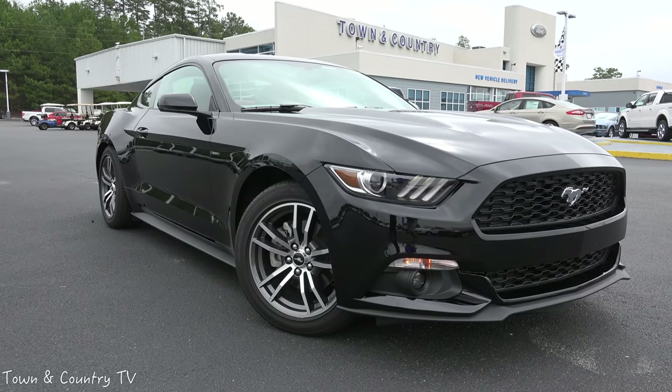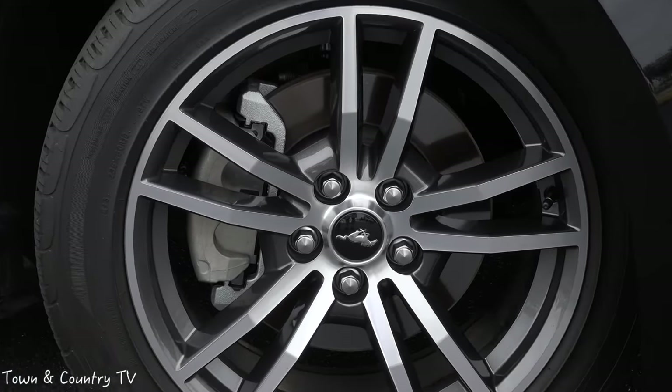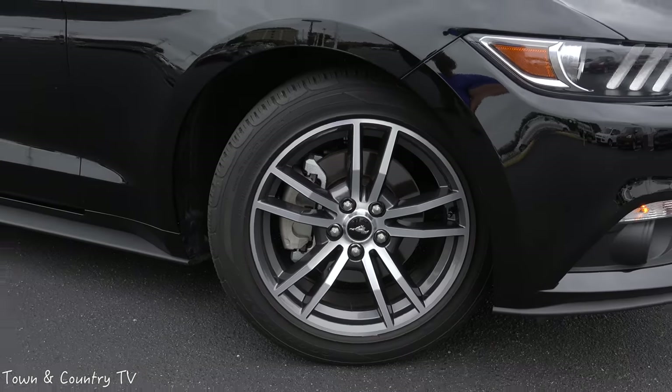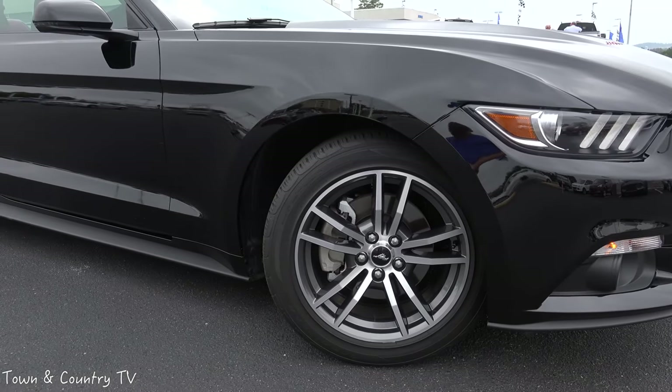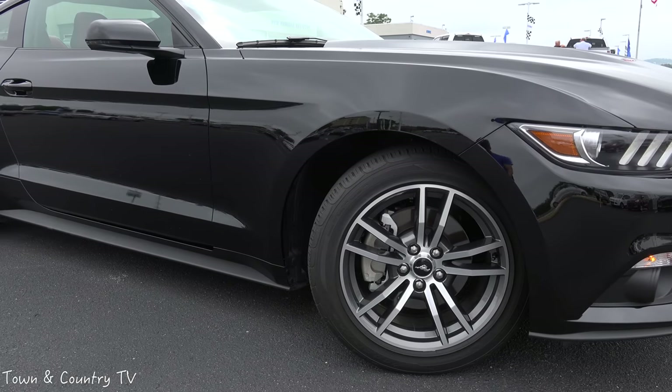As we come around the vehicle, you'll see on the wheels we actually have the pony emblem. You have a pony emblem on the front bar and the front grille — you have pony logos all over this car. Pay attention to that because I'm going to come back to it in just a few minutes and really blow your socks off.